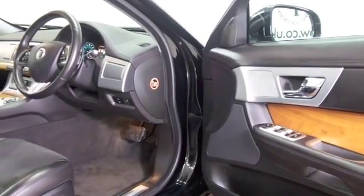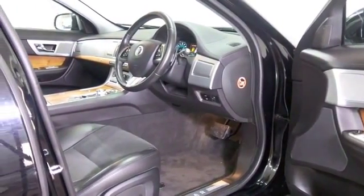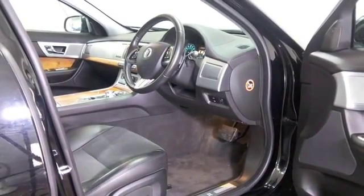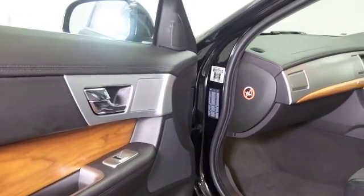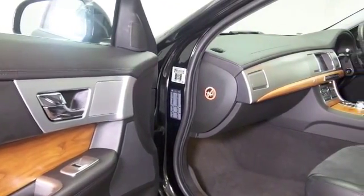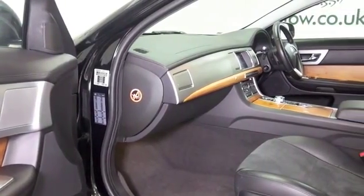The 2.2 diesel is surprisingly economical as well, mid-50s MPG combined. This has half leather inside, climate control, Bluetooth, DAB, all-round electric windows and parking sensors, and of course satellite navigation.